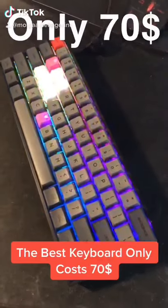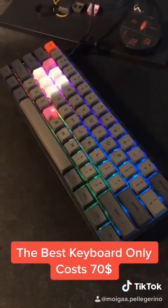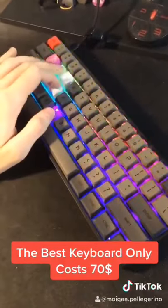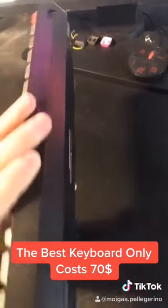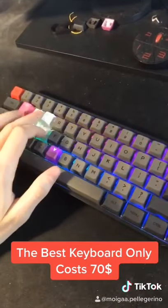I'm going to show you the best keyboard you can possibly buy, which only costs $70. The SK61 is an optical mechanical keyboard with optical Gateron switches, which are super fast. It has overall a great build quality with hardened plastic, USB Type-C and Bluetooth, so you can run this bad boy wirelessly.